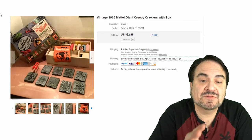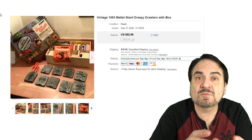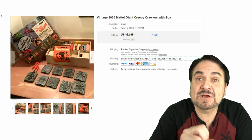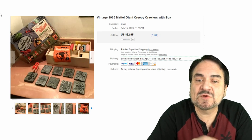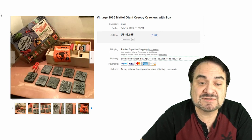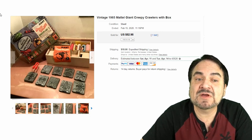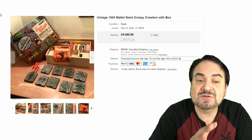Here's a Giant Creepy Crawler — these made big bugs instead of the standard tray size that had three or four bugs per tray. Each one of these trays only made one giant bug. The box graphics on this are excellent. This one went for $52.95 plus $18 shipping — still an excellent example, mostly complete. The trays are what most people want on these.